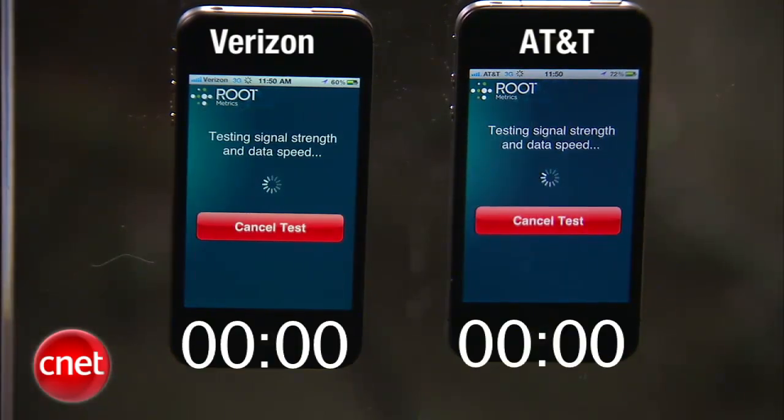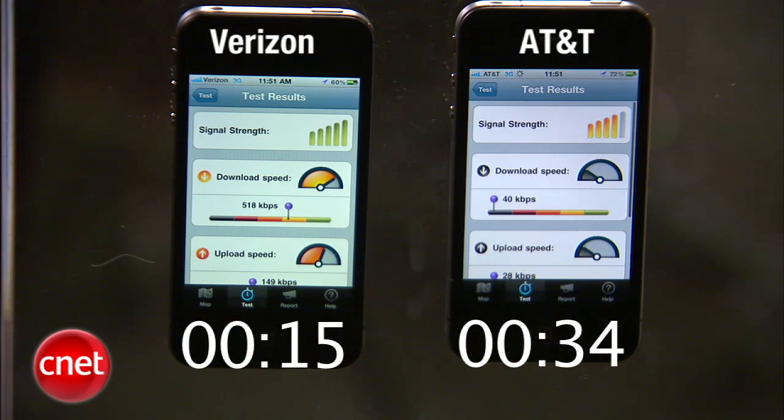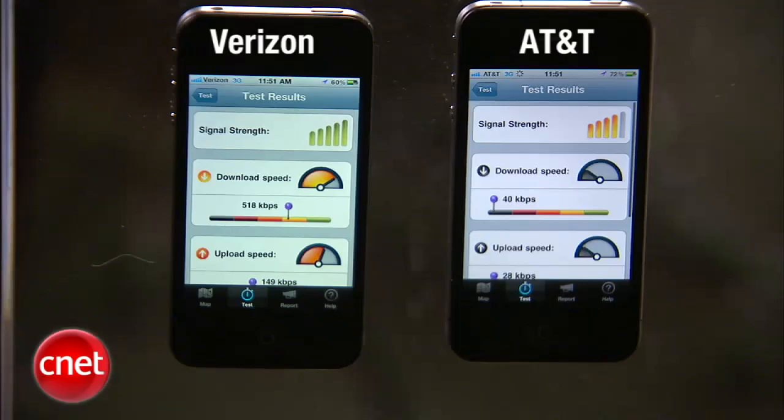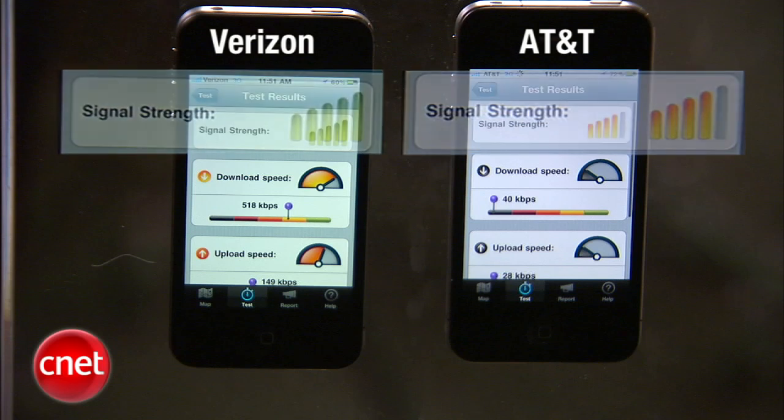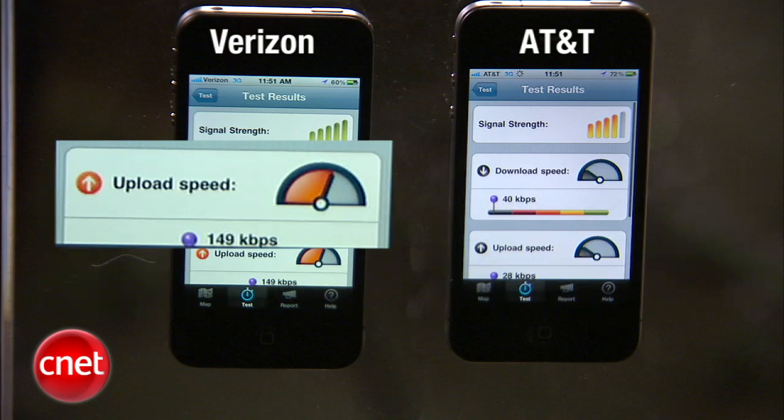We're going to look at the upload and download speeds and the signal strength as measured by the RootMetrics app. The Verizon phone finished first. The AT&T phone actually took a lot longer to complete the test. We're seeing four bars for the signal strength on AT&T. The Verizon iPhone signal strength is a full five bars, and the download speed received 40 kilobits per second — actually, download speed was 518 kilobits per second.